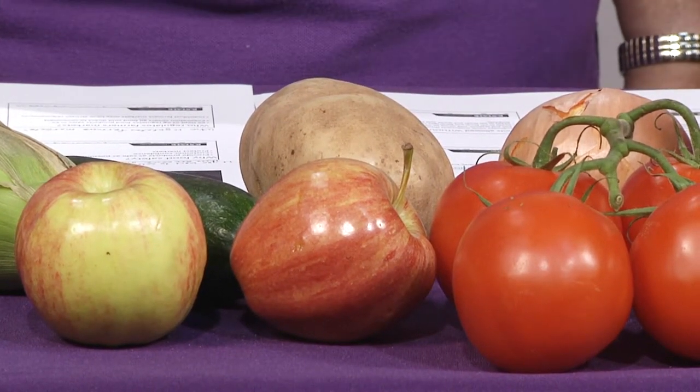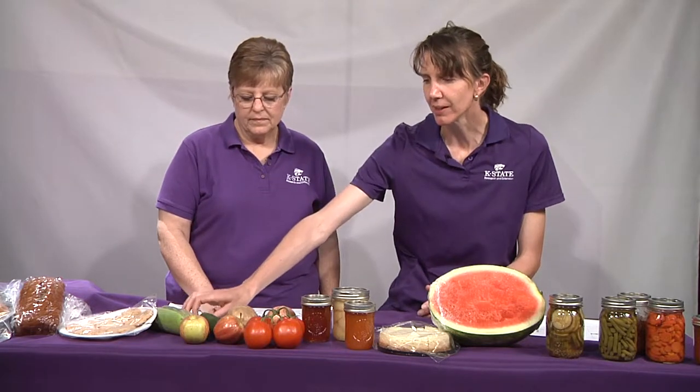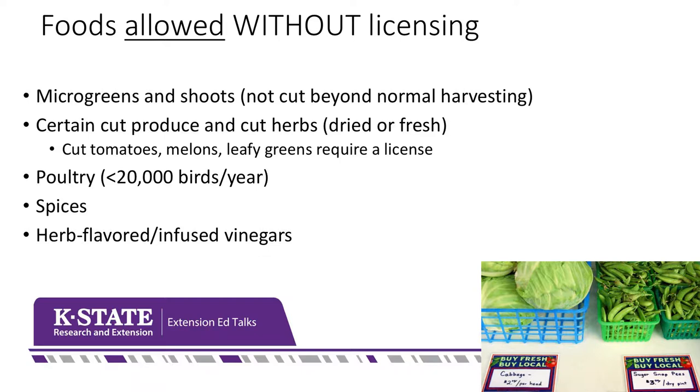The next category is produce. If you're selling whole produce — sweet corn, zucchini, potatoes, onions, apples, tomatoes, peaches — you generally do not need a license. The only exception might be sprouts. But for typical backyard garden or field crop produce, no license is required. We do still need to use safe practices from the produce safety guidelines, because people often eat tomatoes raw without cooking them, so there's no way to make it safer after the fact.